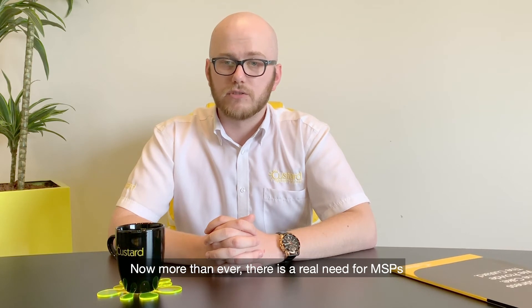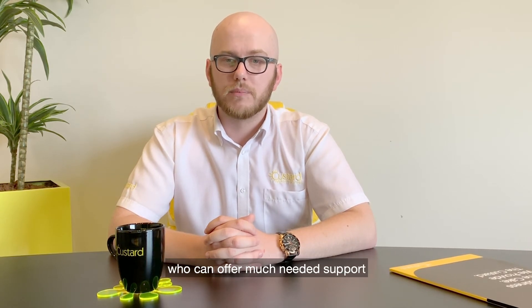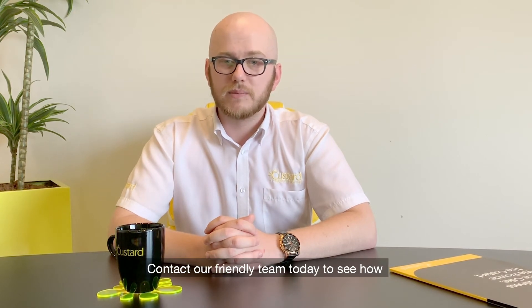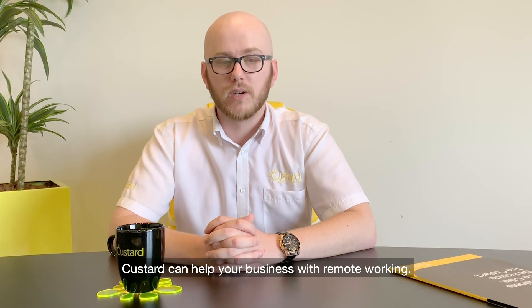Now more than ever there is a real need for MSPs who can offer much needed support to employees who are working remotely. Contact our friendly team today to see how Custard can help your business with remote working.